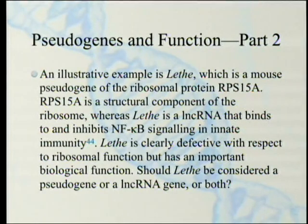An illustrative example is Lethe, a mouse pseudogene of the ribosomal protein RPS15A. RPS15A is a structural component of the ribosome — ribosomes are made out of proteins and long strings of RNA all put together, and this is one of those proteins. Whereas Lethe is a long non-coding RNA that binds to and inhibits NF-kappa-B signaling in innate immunity. Lethe is clearly defective with respect to ribosomal function, but has an important biological function — it's involved in the immune system.